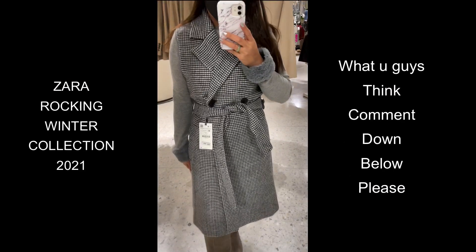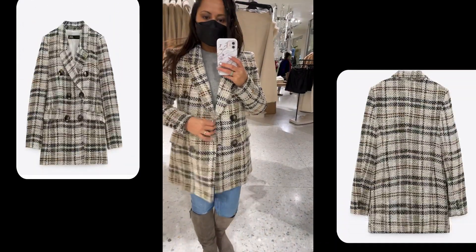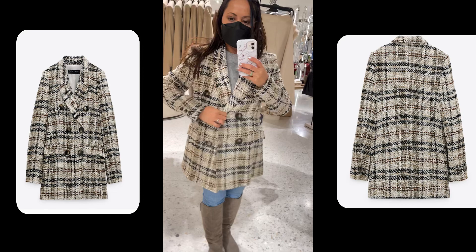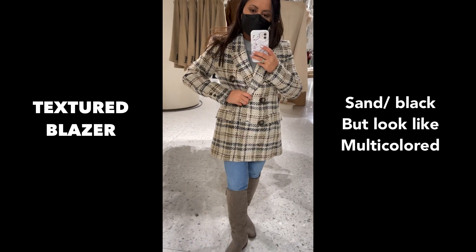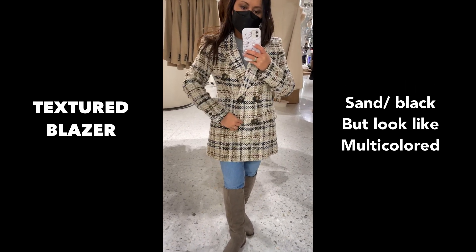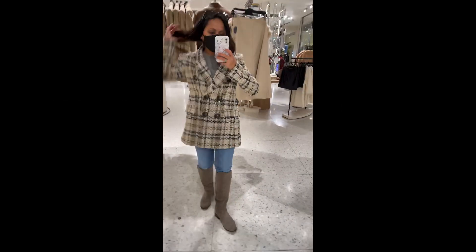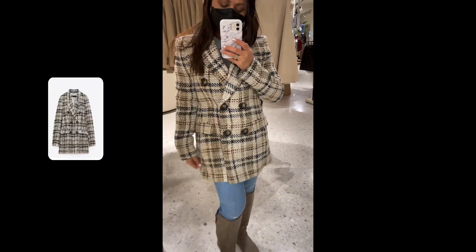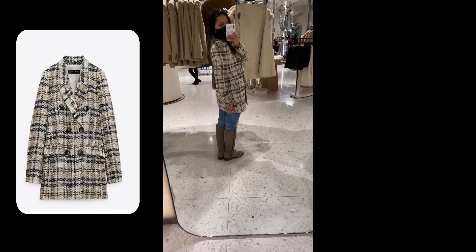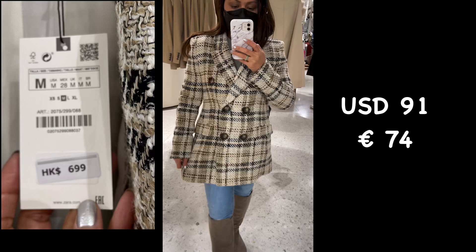Zara is rocking the 2021 collection, and here's a beautiful blazer — a textured chic blazer in sand and black. It has long sleeves, a tailored cut with lapel collar and pronounced shoulders, front welt pockets with flaps, and double-breasted button fastening at the front. By the way, it comes with textured Bermuda shorts, and it's 699 Hong Kong dollars.